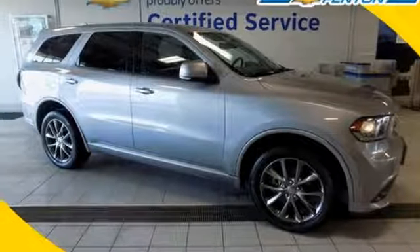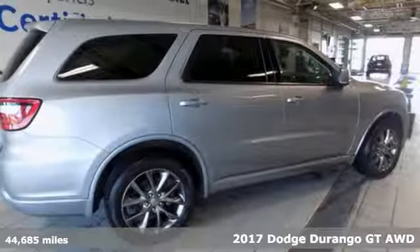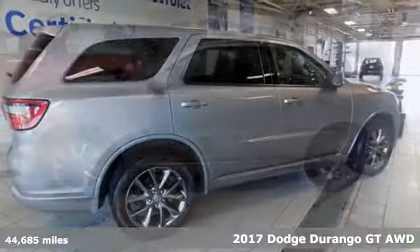Here's a 2017 Dodge Durango. Take command of a full-strength SUV that simply never settles.